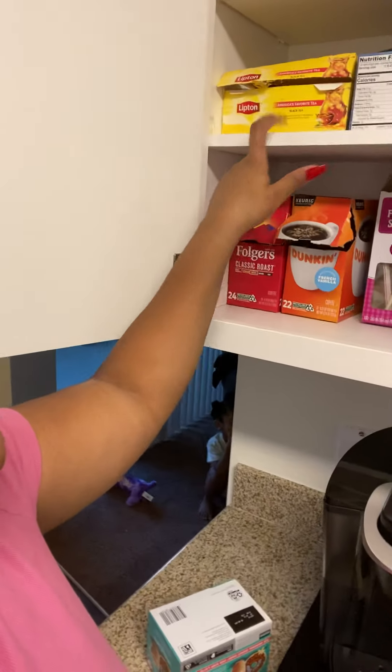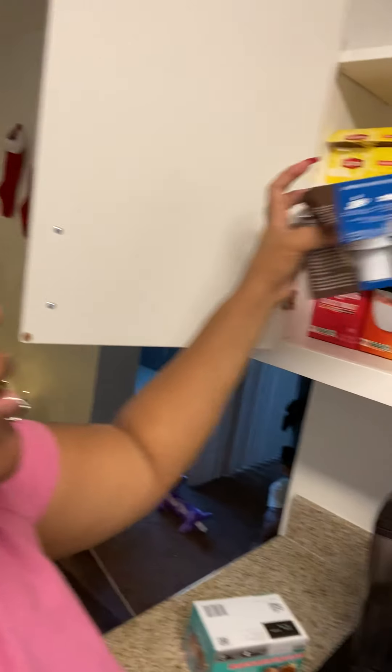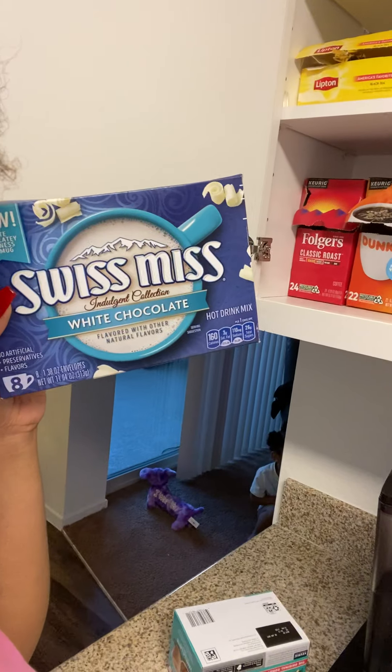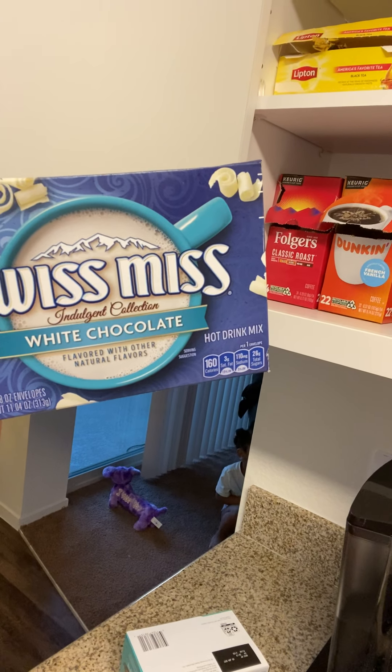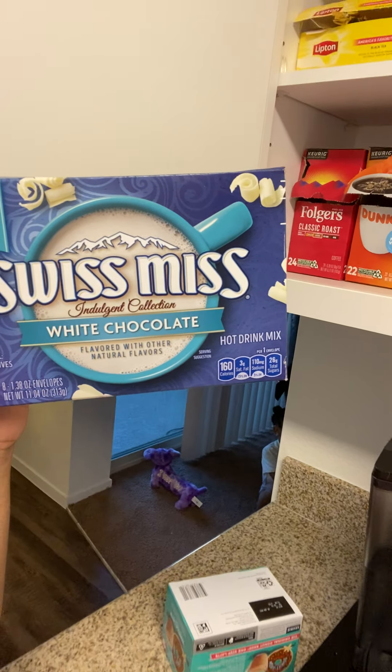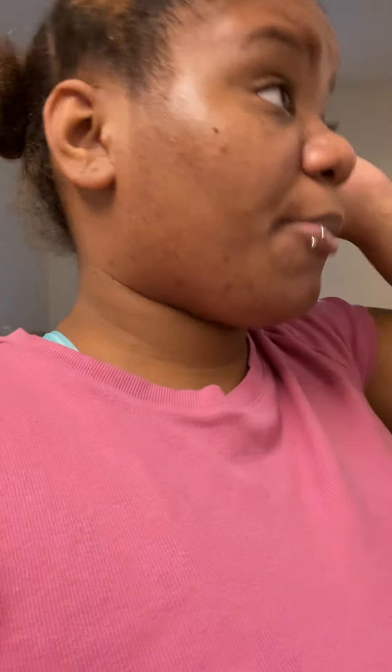I also have tea and hot chocolate K-cups up here. I tried this White Chocolatey Goodness hot chocolate by Swishmas — it wasn't good. I tried it with water and it had a really bad taste, almost made me want to throw up. I only drank half the cup. I think I need to try it with milk and maybe some ground cinnamon.